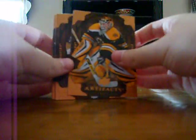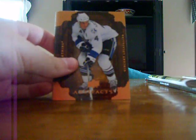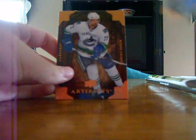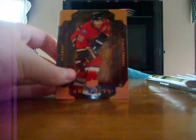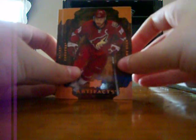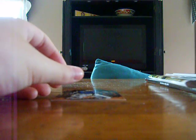And on the base: Tim Thomas, Evgeny Malkin, Vincent Lecavalier, Pavel Datsyuk, Cam Ward, Jarome Iginla, Daniel Sedin, Nicklas Backstrom, Torrey Mitchell, Patrick Marleau, Shane Doan, Thomas Vanek, and Manny Legace. They got a sweet design on the base.